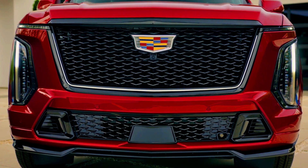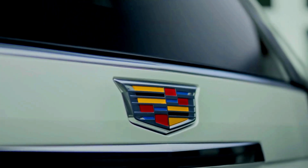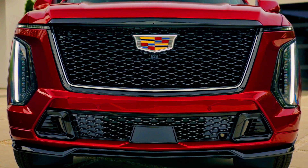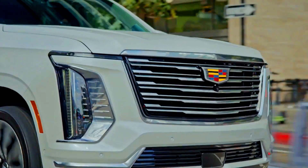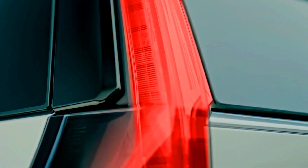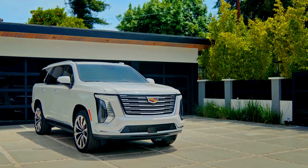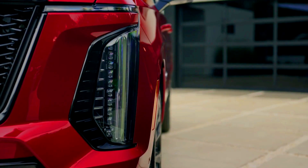Customization and Trim Levels — Lincoln Navigator: Offers several trims, including the standard, reserve, and Black Label, each with specific themes and high-end materials. The Black Label trim is particularly luxurious, featuring exclusive design themes like Chalet and Yacht Club, which incorporate unique upholstery and design elements for a distinctive interior feel. Cadillac Escalade: Available in several trims, including luxury, premium luxury, sport, and premium luxury platinum, along with the high-performance Escalade V. Each trim offers specific styling cues and features, and the Escalade V's sportier design and performance upgrades make it ideal for buyers looking for a mix of luxury and power.